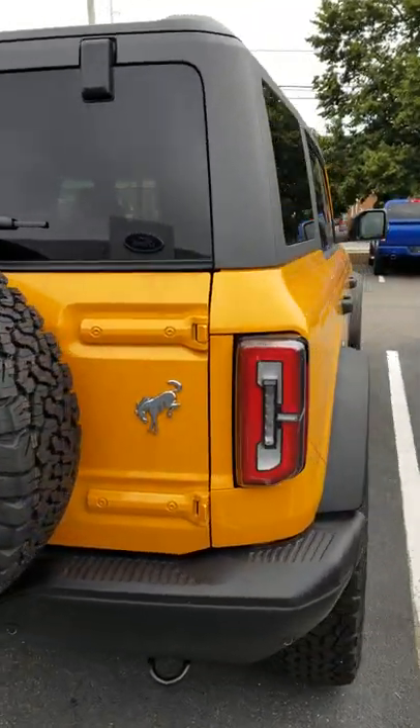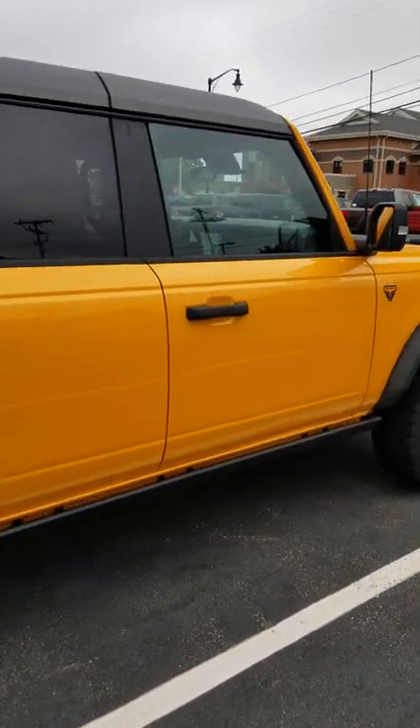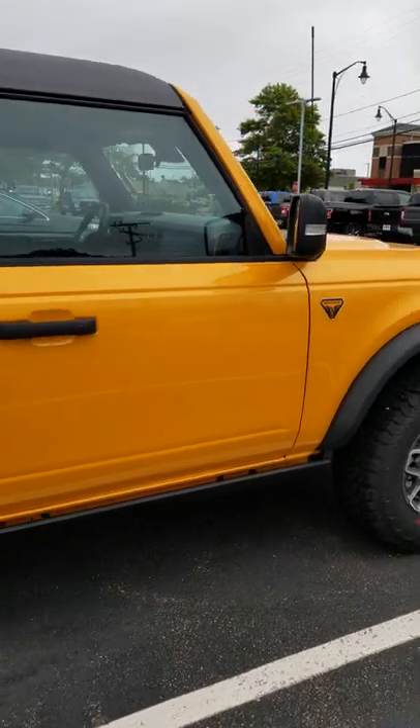But man, this is such a nice SUV. I really love the design. I'm a huge fan of the hard top. This just looks fantastic.